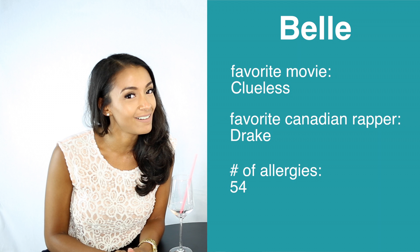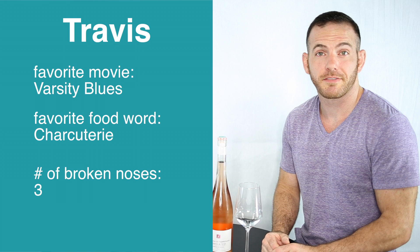What up, champions? Welcome to the Work in the Weekend YouTube channel. I'm Belle. I'm Travis. And we're here to bring you another one of our vino vlogs. What do we have today, Trav?